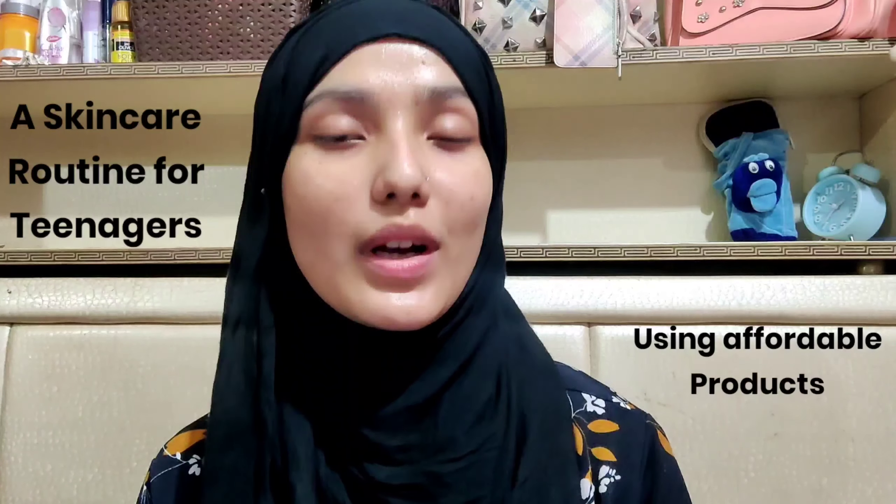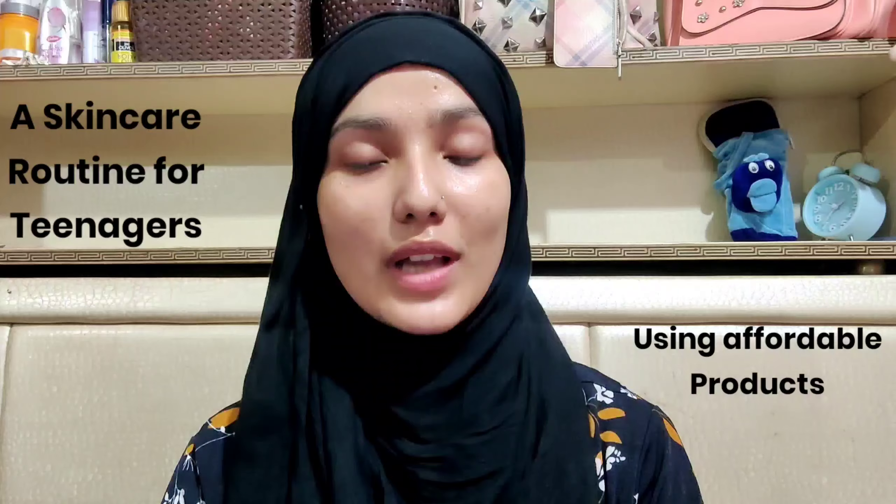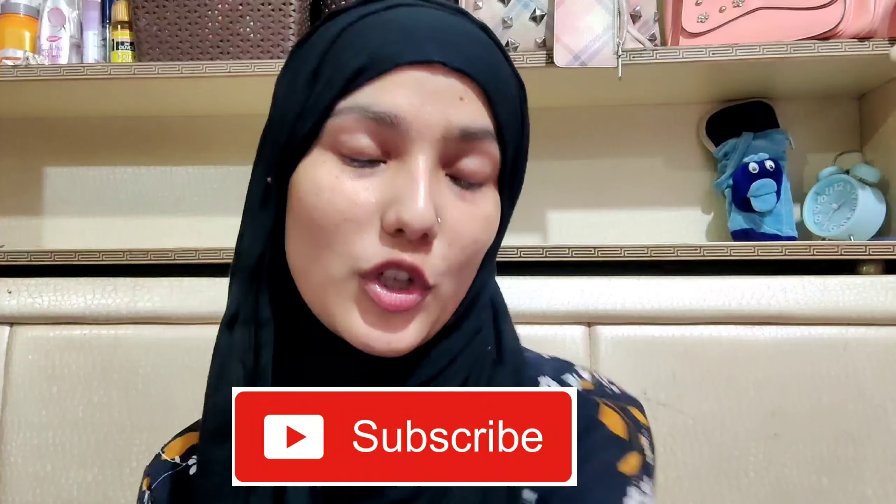Hey guys, assalamualaikum and welcome back to my YouTube channel. I hope you all are doing well. As you guys already know by the title, I am going to show you a skincare routine for teenagers using very affordable products. I hope you like my video and if you do, please press the like button and subscribe to my channel.